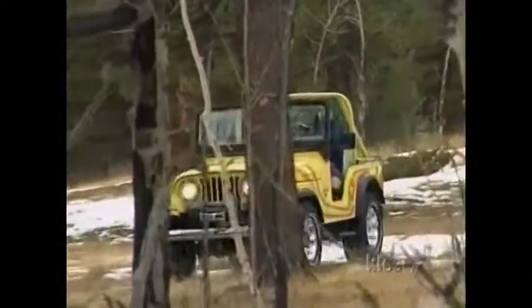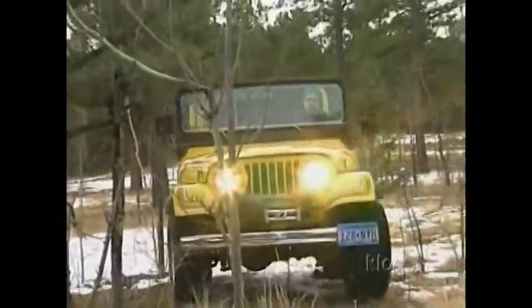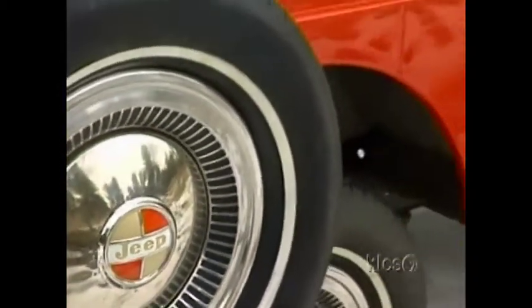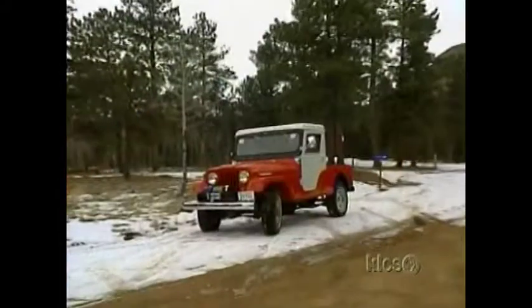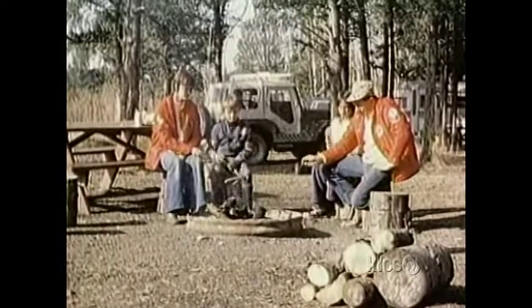The CJ5 was continually improved with more power, better transmissions, comfort and styling, until it was replaced with a new model in 1983. Kaiser poured money into research and engineering to broaden the reach of the four-wheel drive market. He opened plants in 30 countries and sold Jeeps around the world. This growth set the stage for the 1960s boom in recreational off-roading.